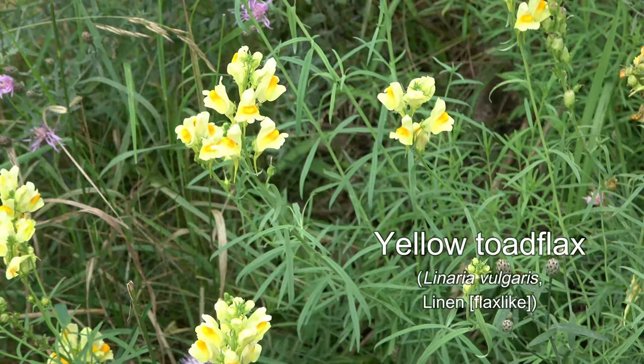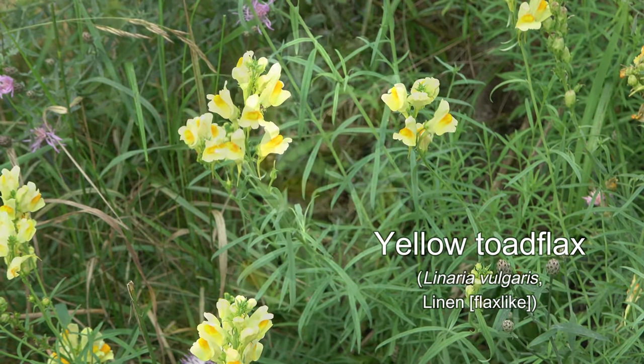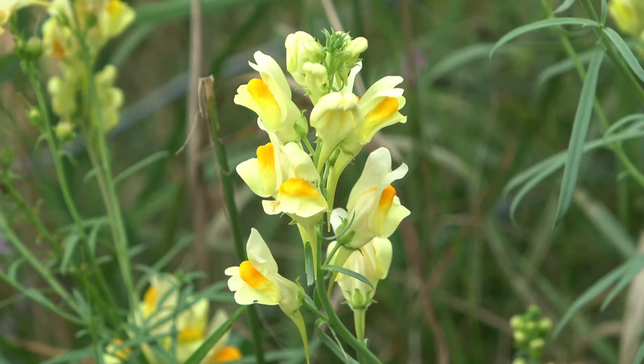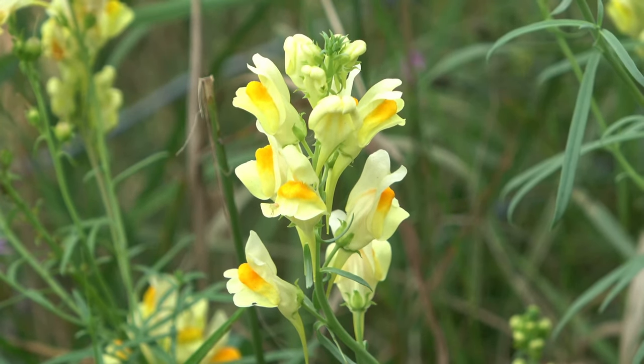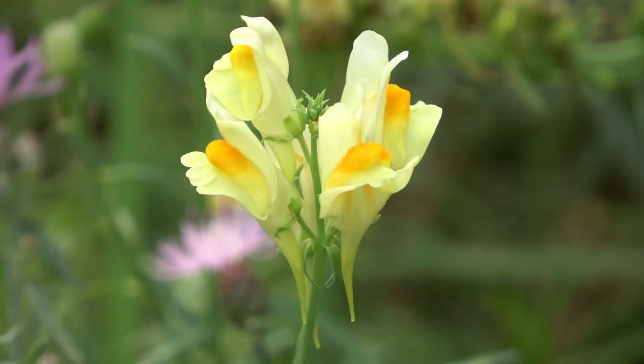Yellow toad flax, or butter and eggs, is a naturalized plant often found along roadsides and fence lines. It spreads easily and can be a bit weedy. The orange-throated snapdragon-like flowers with nectar spurs advertise its sweetness.